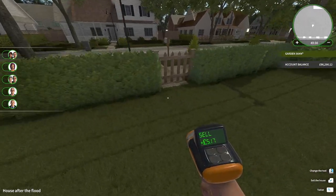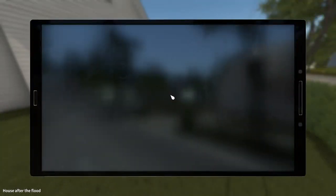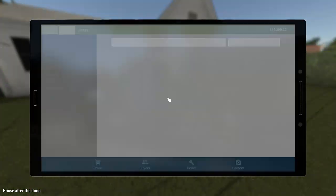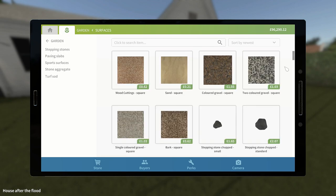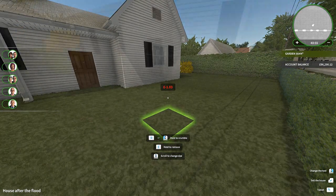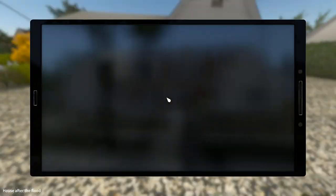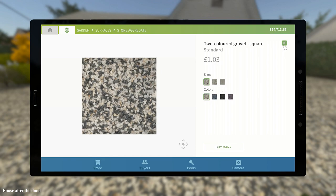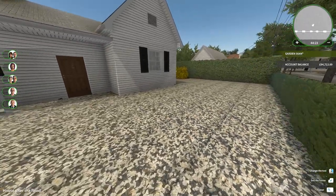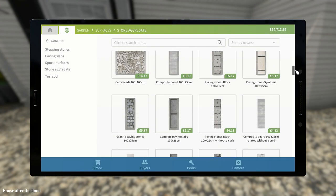I haven't done much with the gardening yet, but to start it off I'm going to gravel this whole thing. Now we have this enormous great sea of gravel - that was quite expensive to do as well. Each one of those is a pound, so I think that was probably about a thousand, I guess, maybe not quite that much.